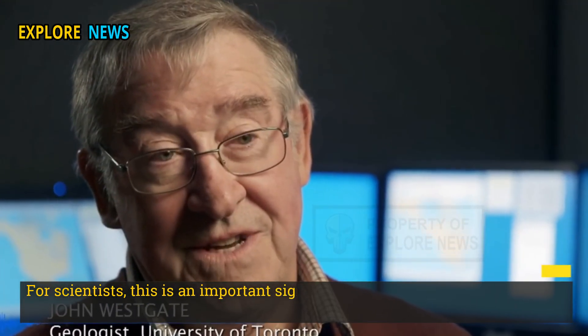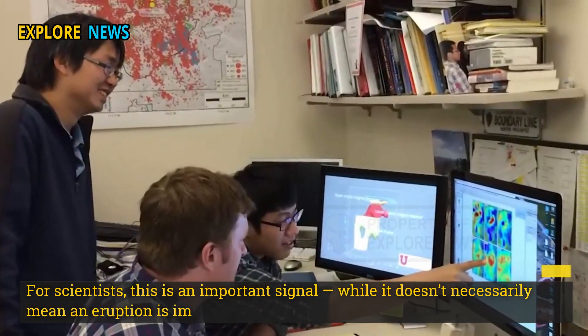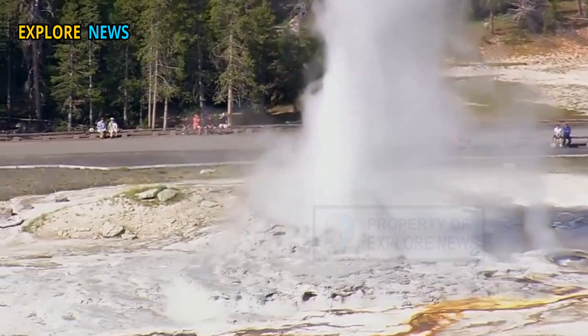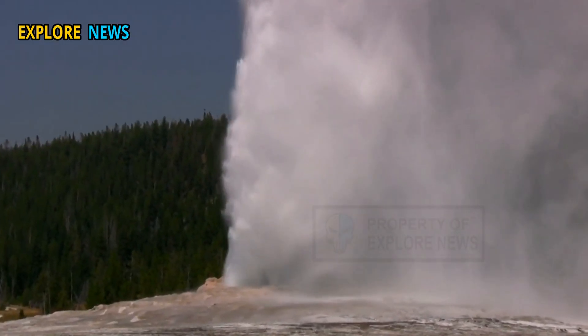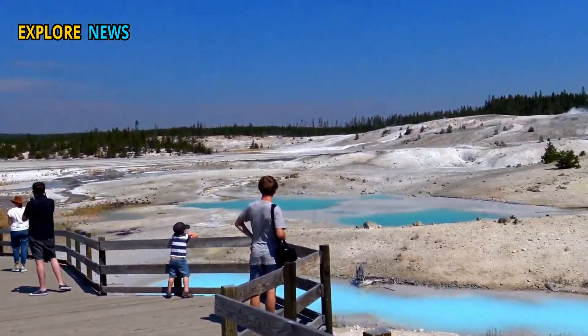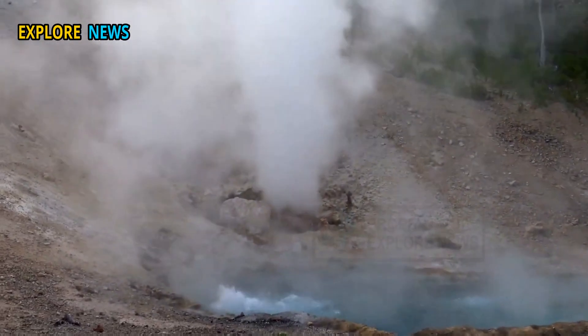For scientists, this is an important signal. While it doesn't necessarily mean an eruption is imminent, it does indicate an active and changing magmatic system. It reminds us that Yellowstone is not just a beautiful national park, but also a natural laboratory for one of the most complex volcanic systems in the world.